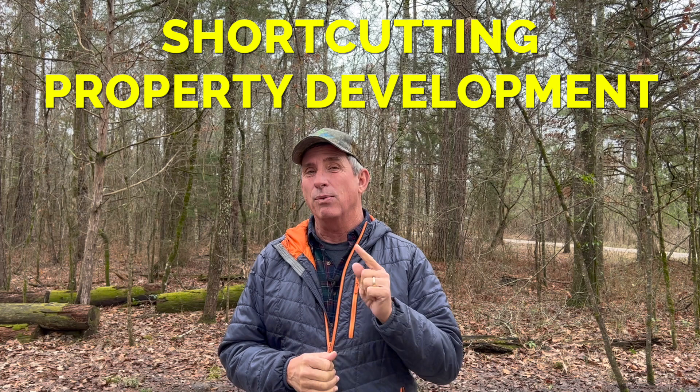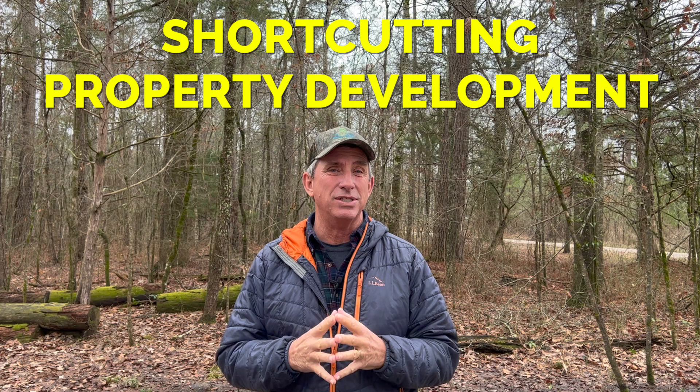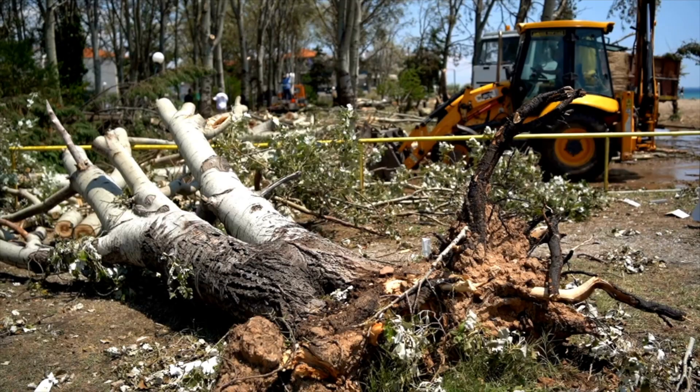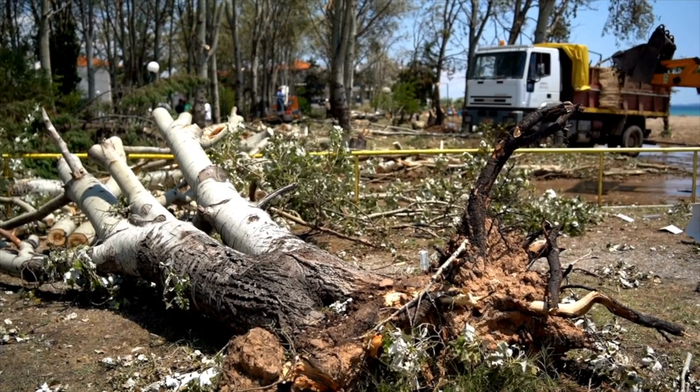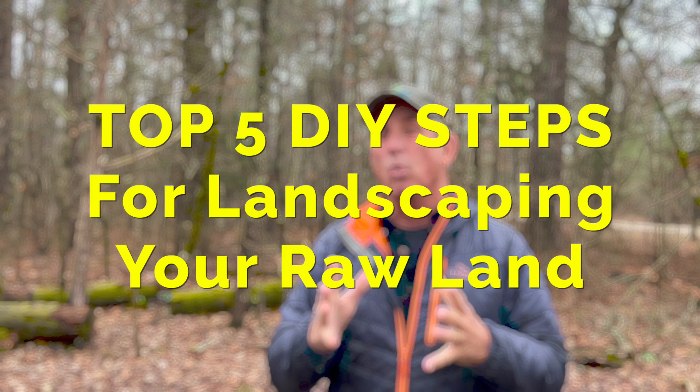Here are some things I want to cover as you approach your new land. In my experience having done a lot of landscaping and contracting over the years, people tend to shortcut the development of their property. We're going to talk about the big five — my suggestions in order of importance and progression to develop your raw land so that everything works correctly.